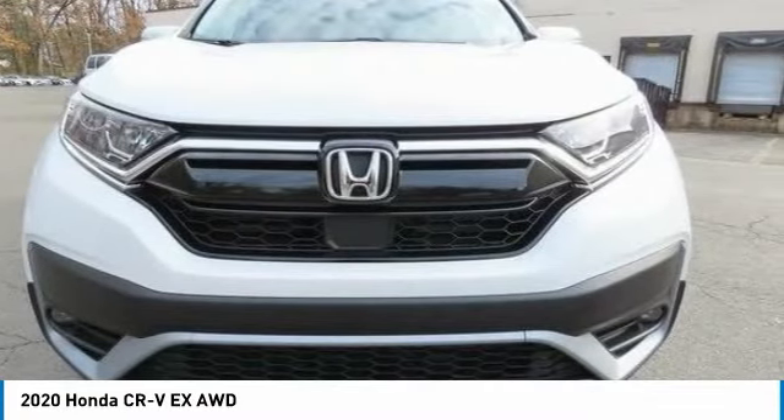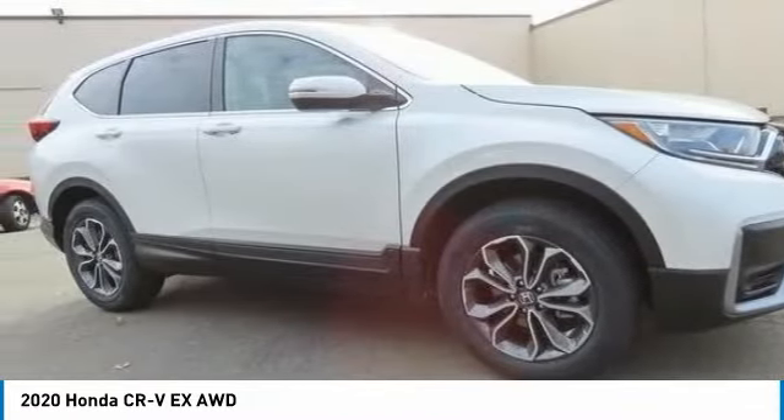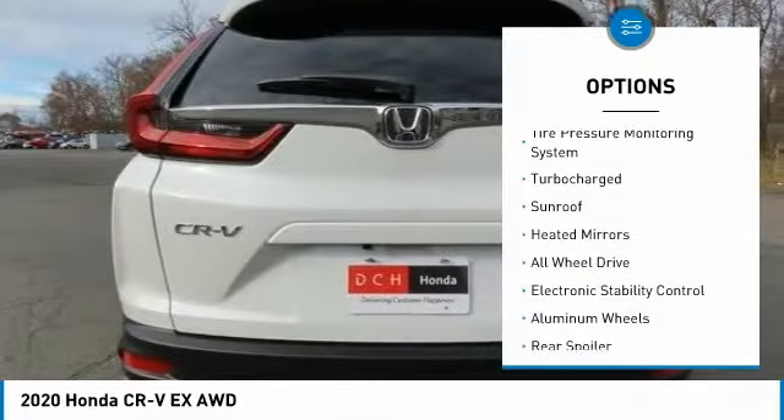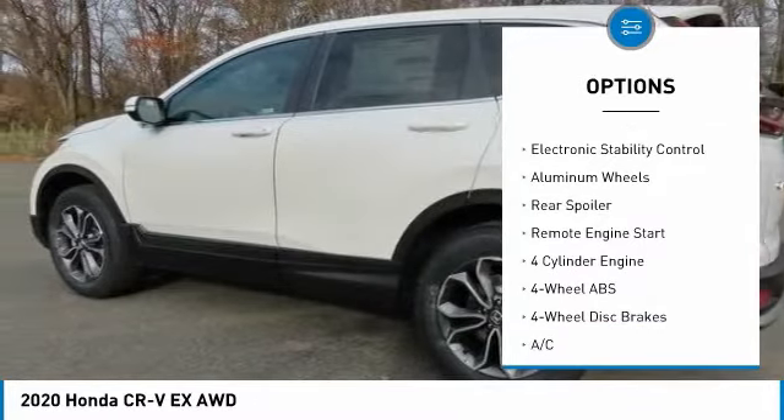Take a look at the 2020 Honda CR-V, a top recommended vehicle because of its car-like driving manners, good value, cool technology, and comfy interior. This vehicle has less than 100 miles.